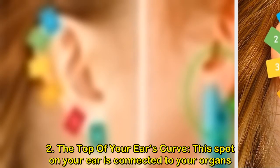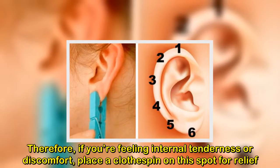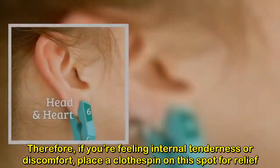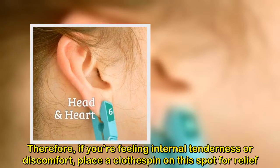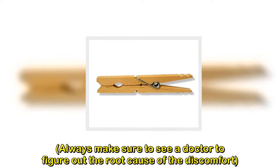2. The top of your ear's curve. This spot on your ear is connected to your organs. Therefore, if you're feeling internal tenderness or discomfort, place a clothespin on this spot for relief. Always make sure to see a doctor to figure out the root cause of the discomfort.